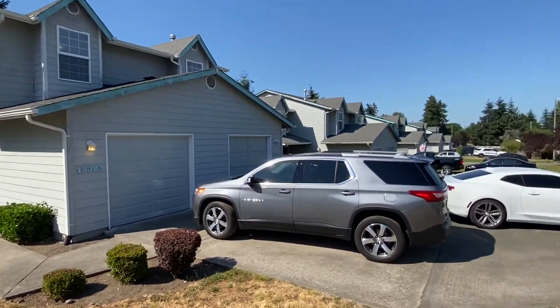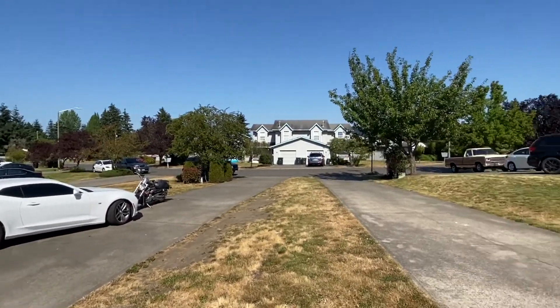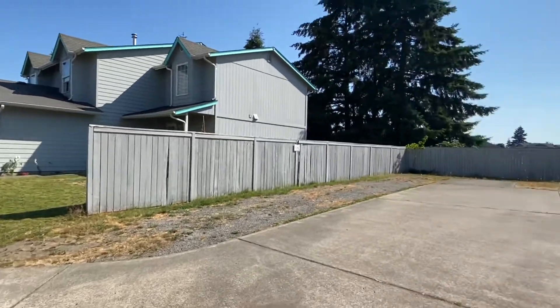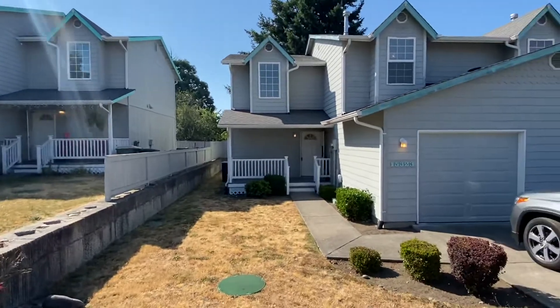Hi, this is Kim with Olympic Rentals. Today we're going to be taking a look at the duplex at 15323 Berry Valley Road here in Yelm. This is a three bedroom, two and a half bath duplex with a one car garage.